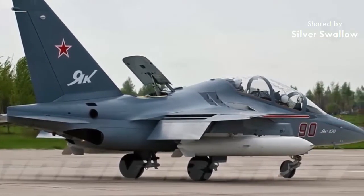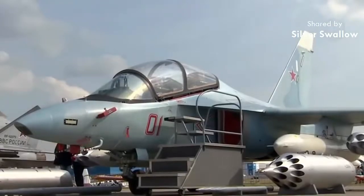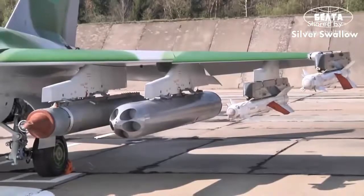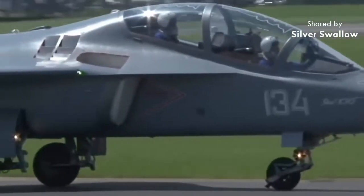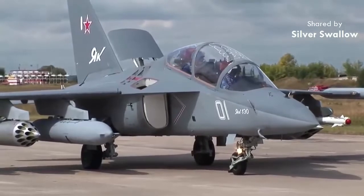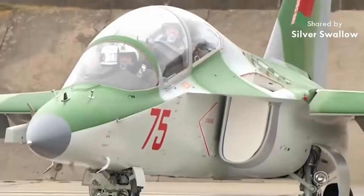The Yak-130 is Yakovlev's entry into the crowded field, bringing with it a strong company lineage dating back to 1934 and modern-minded modular capabilities that have primarily garnered it the interest of the Russian Air Force to date. IROCAT Corporation handles manufacture of the Yak-130, though an exports-minded derivative for Western clients is also being developed as the M346 Master under the Alenia Aermacchi label of Italy.